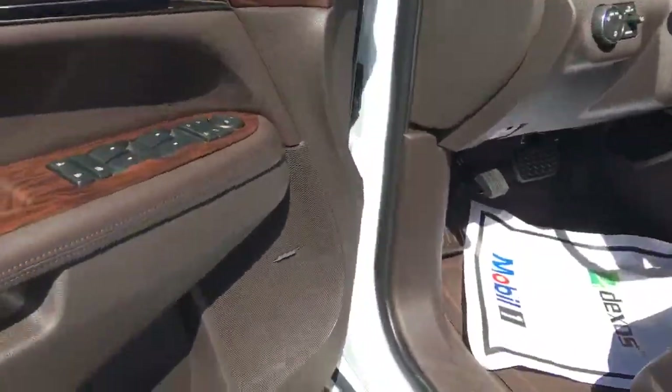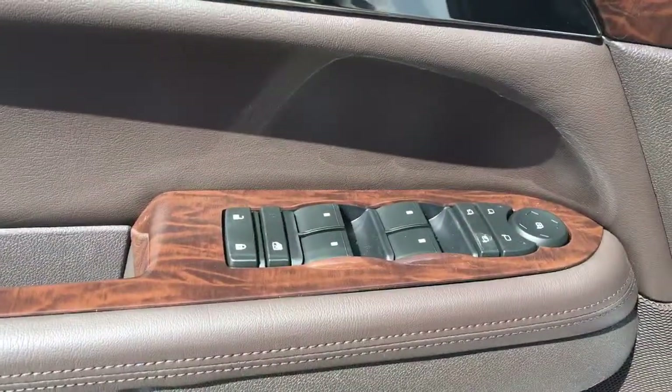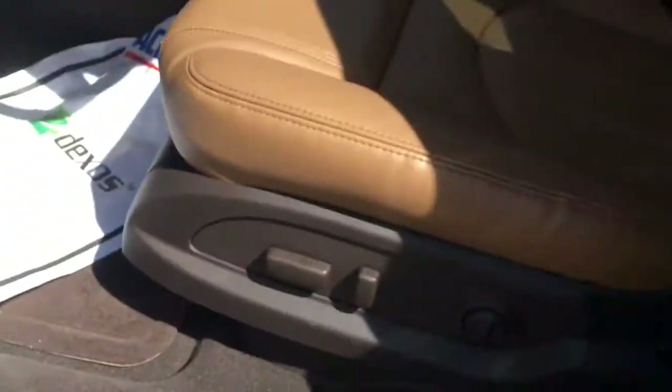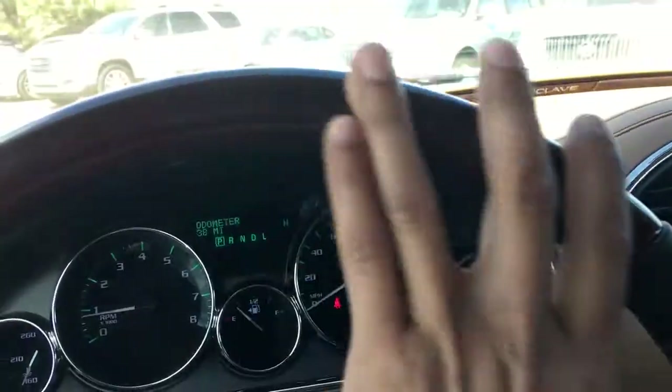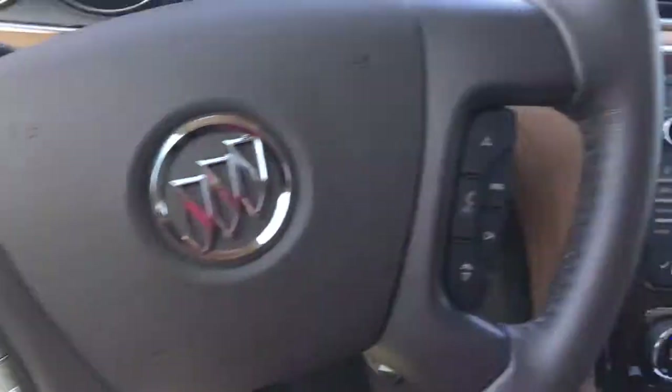It's going to come with a premium sound system. You've got power windows, power locks, two memory seats, and power seats. Real nice on the steering wheel too.